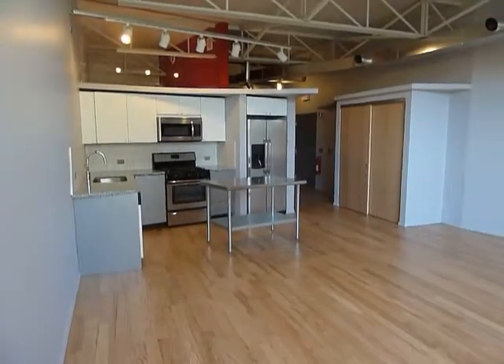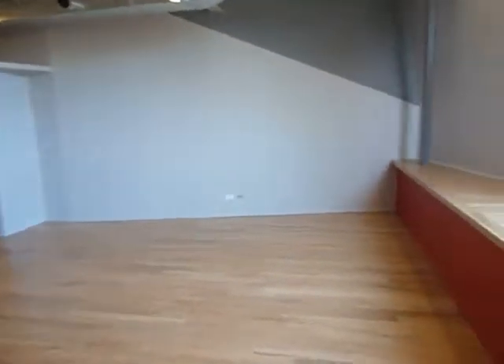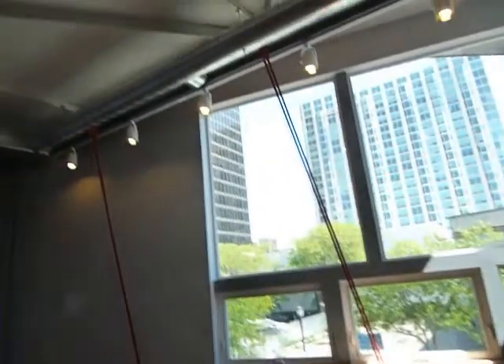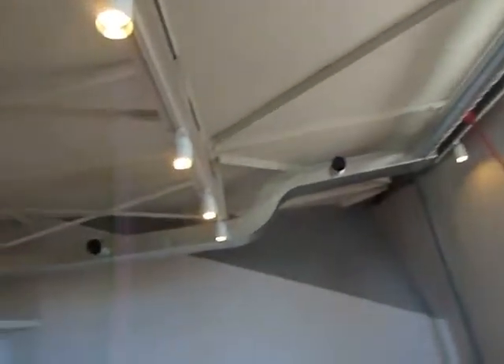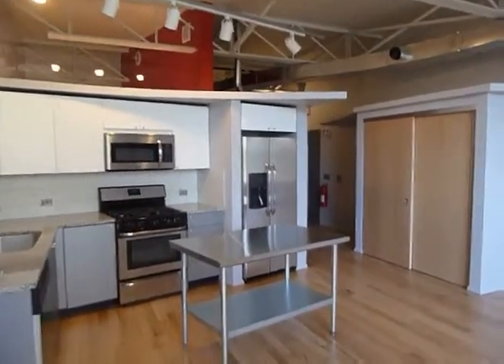Nice kitchen in the background with a stainless steel work table and all the usual appliances. Got a window seat area in the front. Nice exposed ductwork, really excellently organized by Matt and the guys.